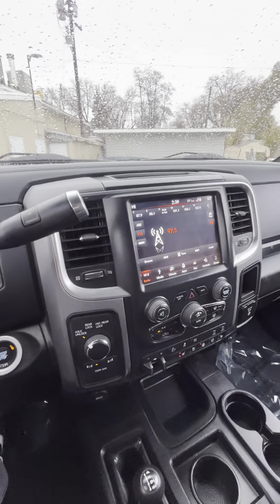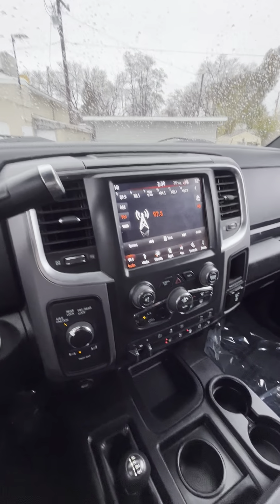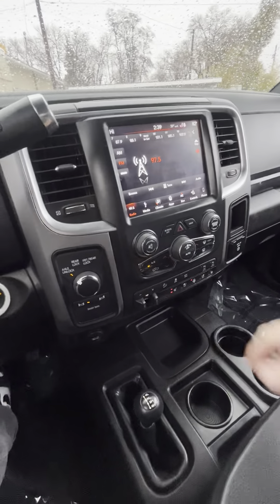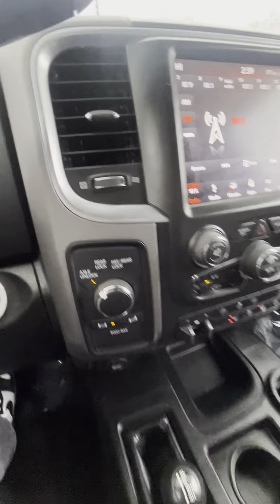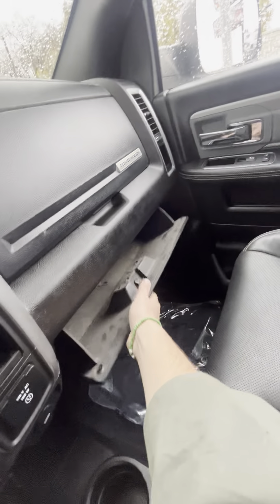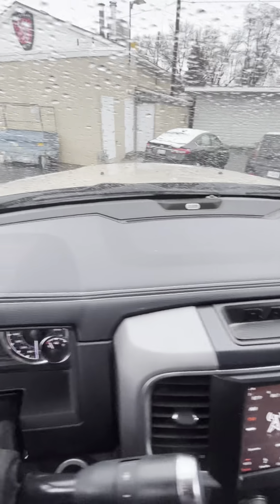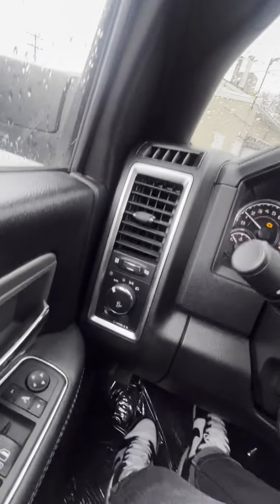Over here you have all your radio controls, climate controls, different app settings. You have your heated and cooled seats — those things work awesome. All your different locking differentials. Got your glove box. Everything looks good up there.